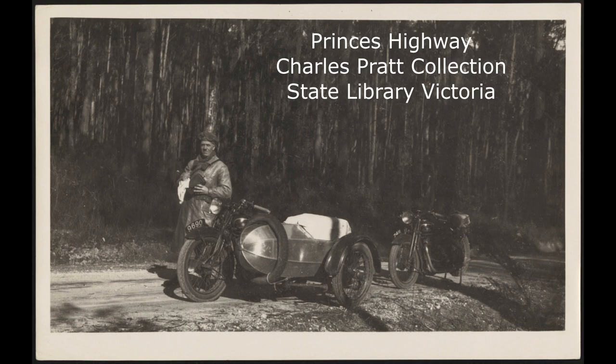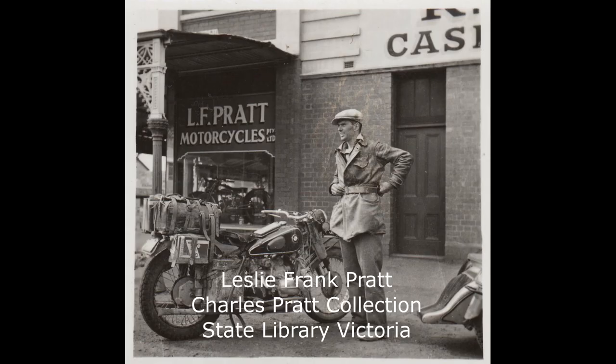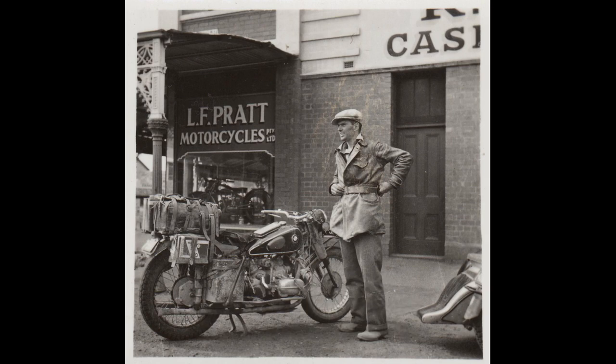Charles Pratt was also into motorcycles as well as planes. Here he is on the Princes Highway before traffic jams or bitumen, for that matter. His brother Frank was a champion racer of motorcycles, and yet another brother, Percy, was a champion and pioneer of gliding. But we'd better get back on track.